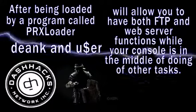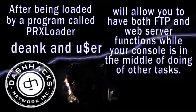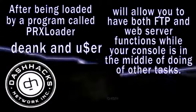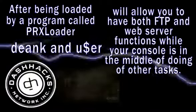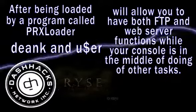the file that we've detailed in our article will allow you to have both FTP and web server functions while your console is in the middle of doing other tasks. This means not only can you transfer one backup while in the midst of playing another, you can also mount games directly to Multiman with any device that contains a web browser. Check back next week for another DashHacks.com news update.